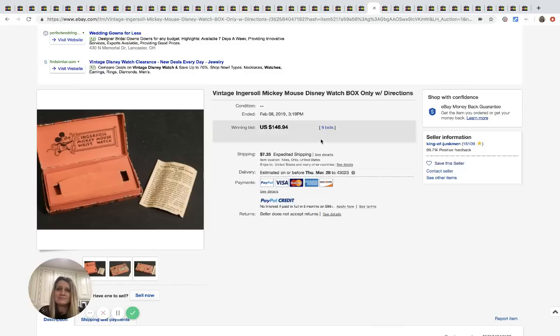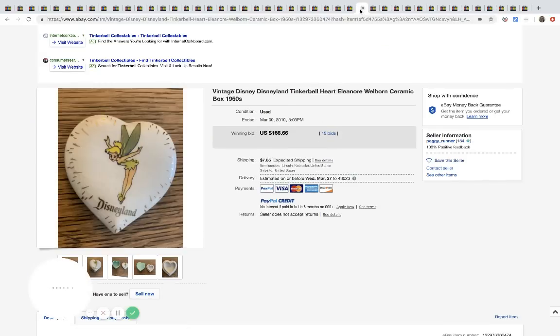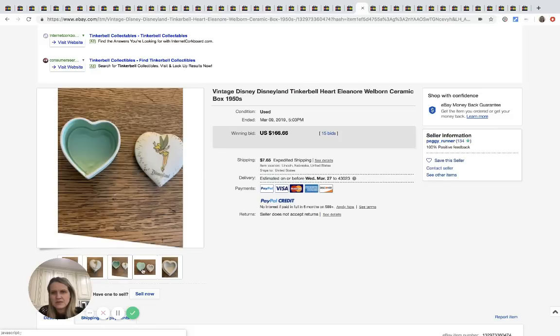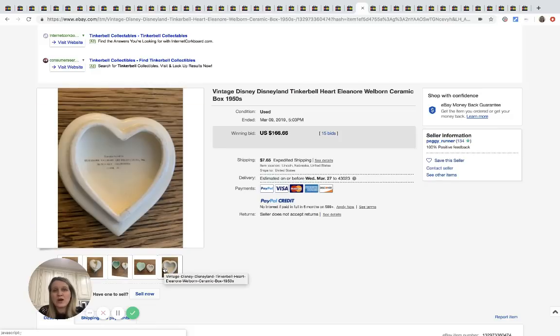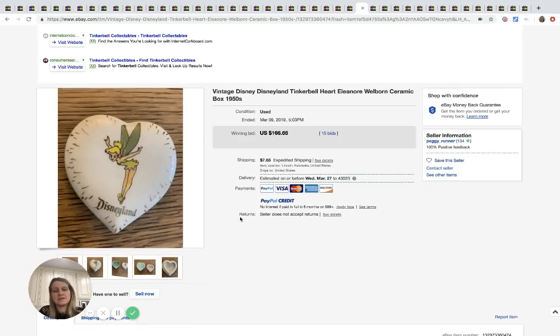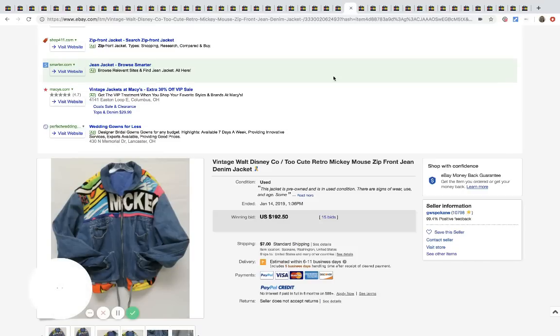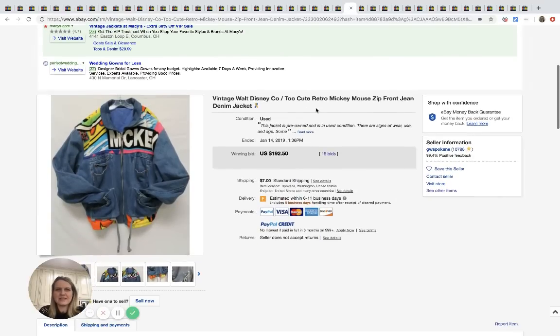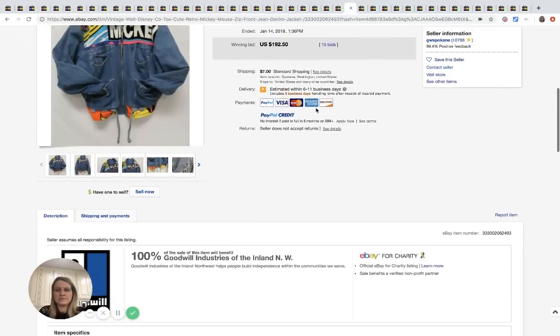This is a vintage Tinkerbell ceramic box from the 1950s. It went for $166.66 with 15 bids plus shipping.